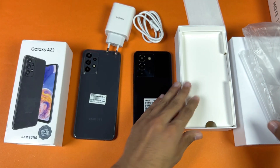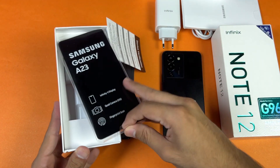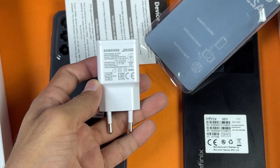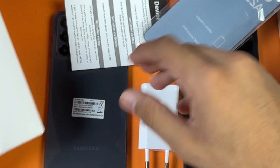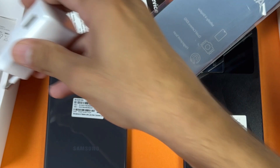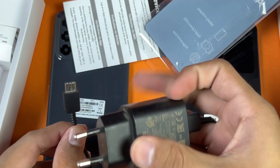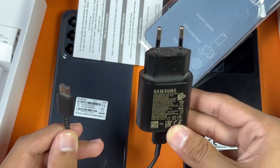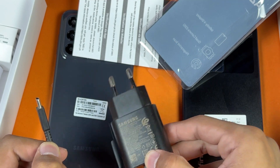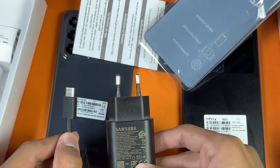Now let's look at the A23 charger and cable. Opening the A23 box, we have the charger — and this is a 15-watt adapter, not 25-watt. It also includes a USB Type-C to USB-A cable. In this video I will be using the 25-watt adapter that I have separately, since this phone supports a maximum of 25 watts. Let's see how 25-watt stacks up against the 33-watt.